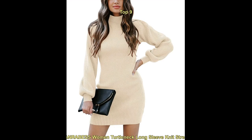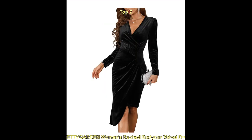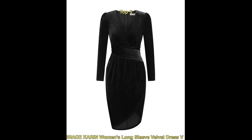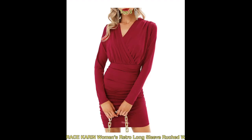A long sleeve winter cocktail dress is a stylish and elegant option for a formal winter event. The key to pulling off this look is to choose a dress made from a warm fabric such as velvet or wool, and to pair it with the appropriate accessories. A pair of heels, a clutch, and statement jewelry can help to elevate the look. Additionally, layering with a coat or wrap can add an extra layer of warmth while also adding a stylish touch.